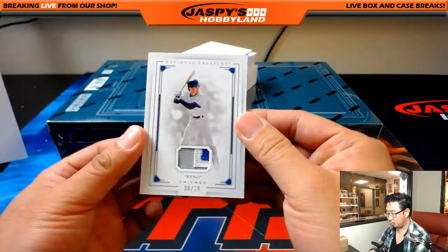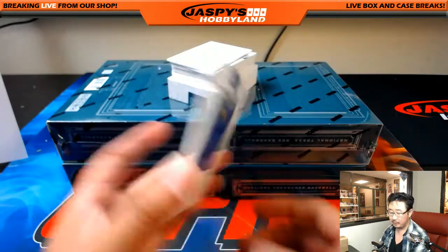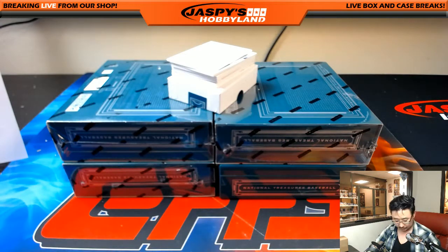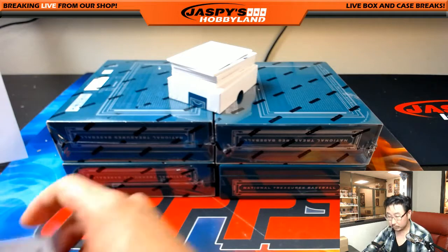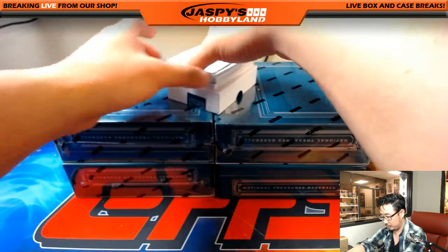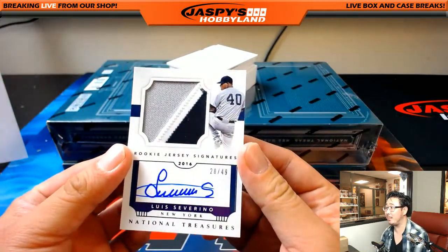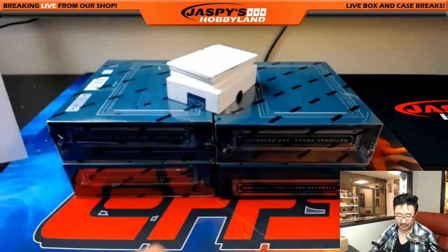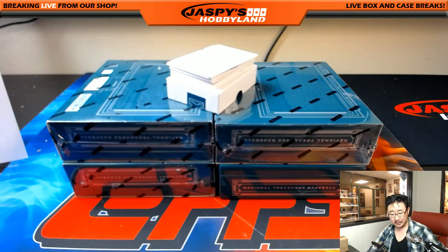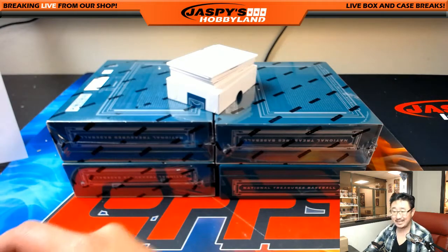Next one is a nice six out of ten three-color patch, Ryne Sandberg for the Cubs — goes to Heather. Next is Louis Severino, three-color patch and autograph, 28 out of 49. That is awesome — Bronx Bombers — Heather with the Yankees. Louis Severino having a nice season this year.